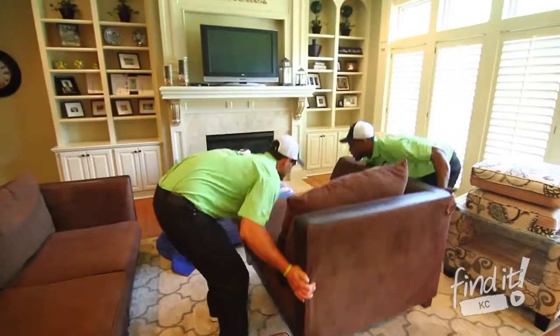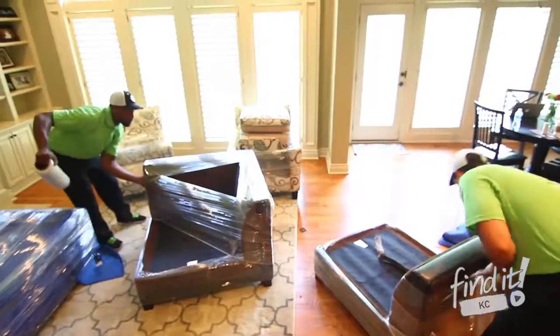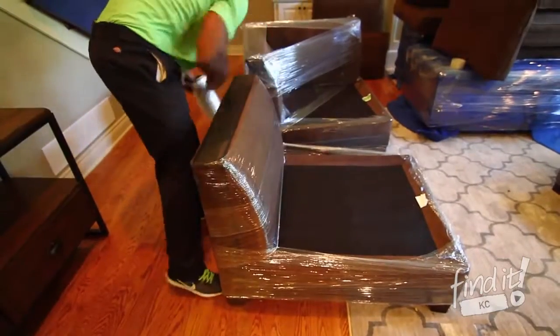Anything that we disassemble on the day of the move, your team will reassemble once we arrive at your new home. This includes beds and sectionals.